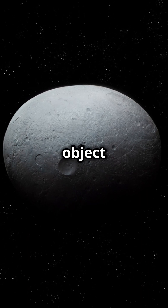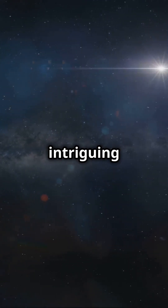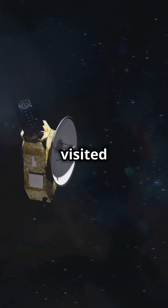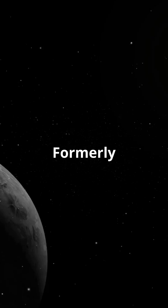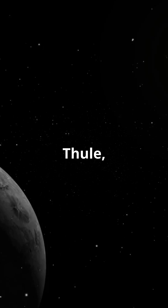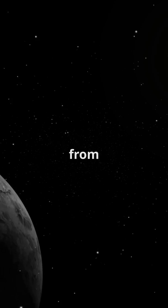Ever wondered what a distant object in the Kuiper Belt looks like? Meet Arrokoth, the intriguing ice world visited by NASA's New Horizons spacecraft. Formerly known as Ultima Thule, Arrokoth is a Kuiper Belt object that's about 4 billion miles from Earth.